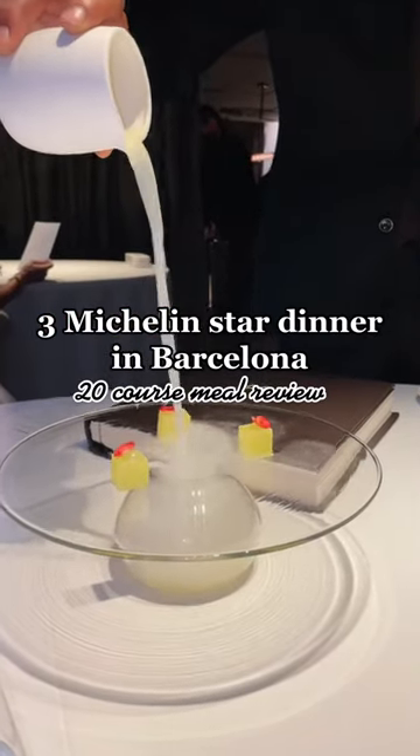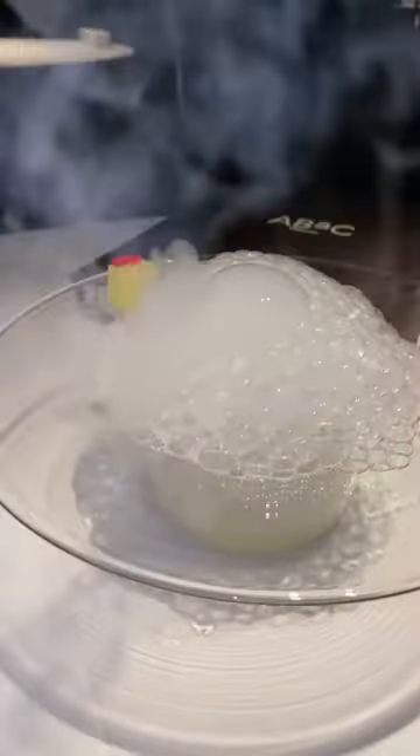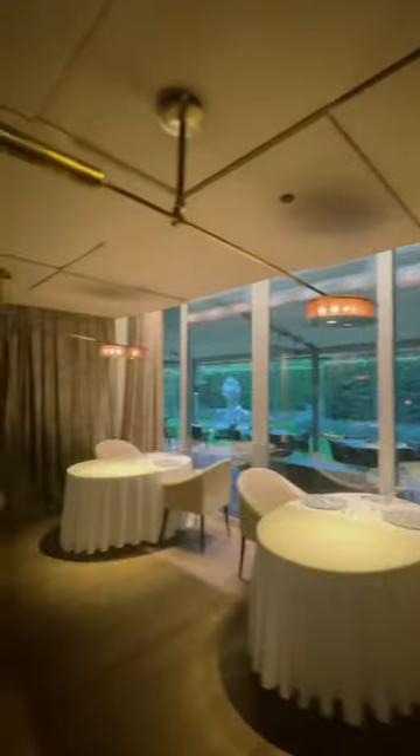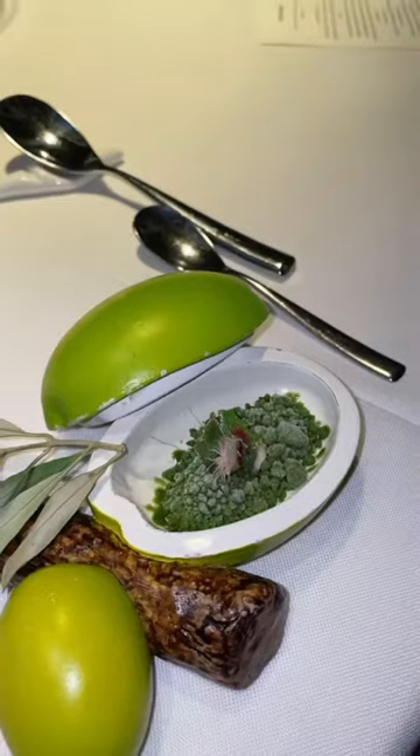Here's what a three Michelin star dinner in Barcelona looks like — a 20 course meal review edition. Barcelona restaurant review: ABAC. This award-winning restaurant is by renowned chef Jordi Cruz, and here you can see our 20 course meal ahead of us.